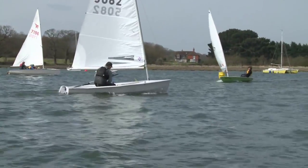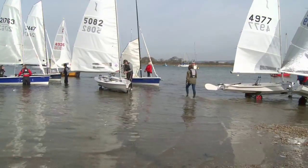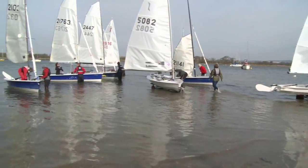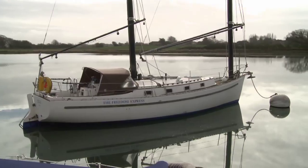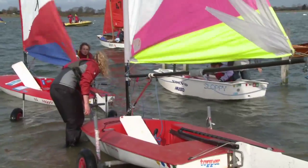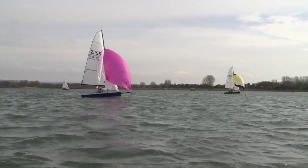Chichester Harbour on the south coast of England is a large natural harbour and one of England's most popular boating centres, with as many as 12,000 craft using the harbour regularly — from cruising yachts to fleets of racing dinghies competing in events hosted by the 14 sailing clubs on the harbour.